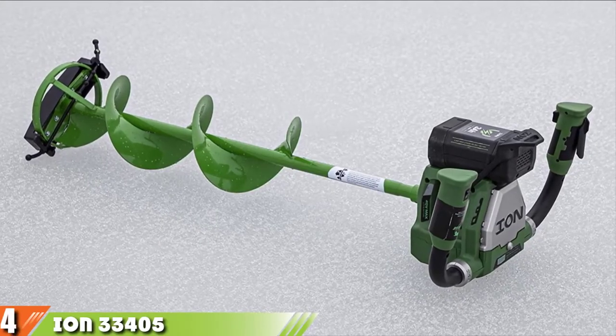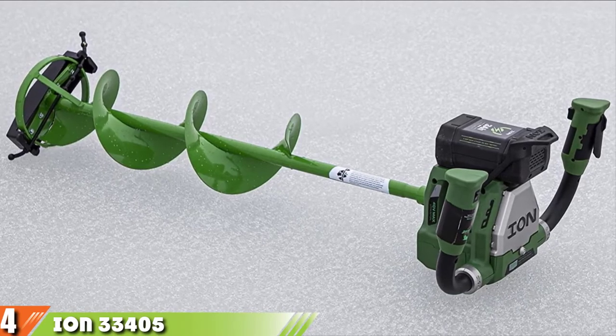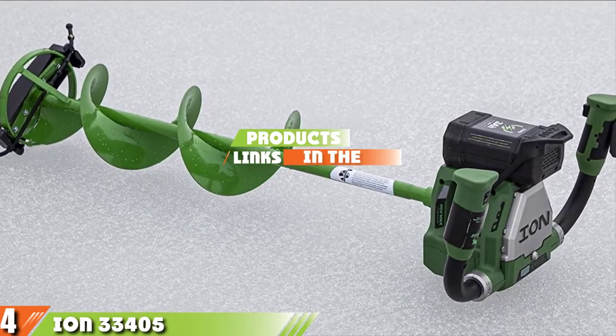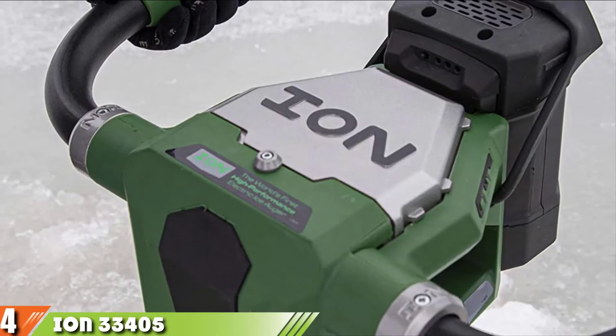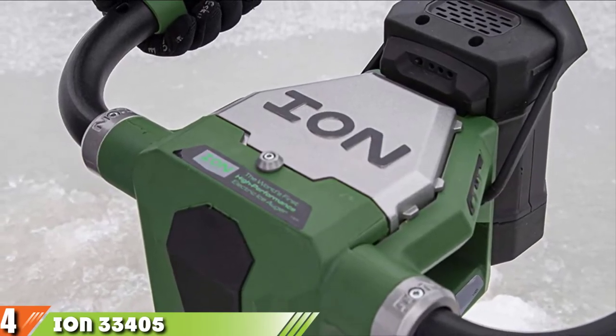Next at number four is the Ion 33405 Electric Ice Auger. The Ion 33405 8-inch electric ice auger is an interesting product, mainly due to its design and green hue which makes it stand out from the pack. However, it is also chock full of features that make it a product worth considering.